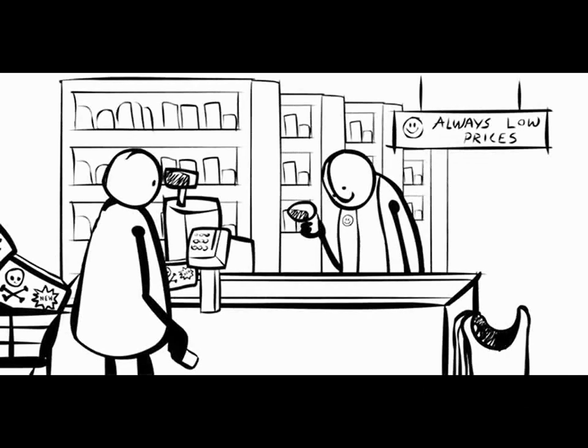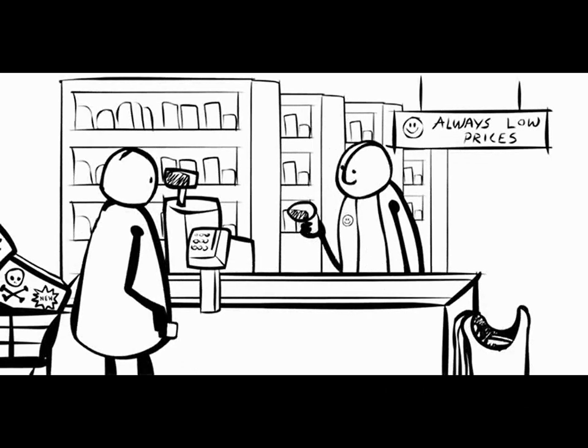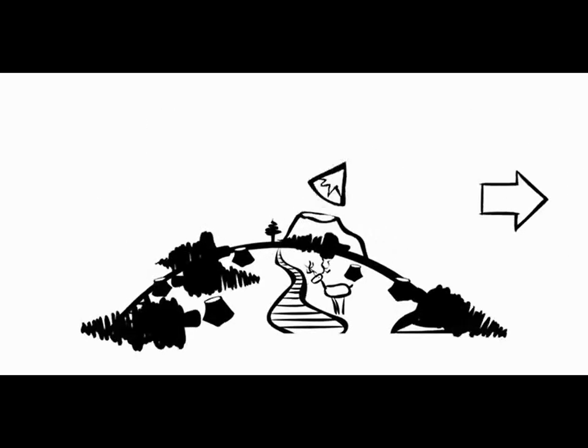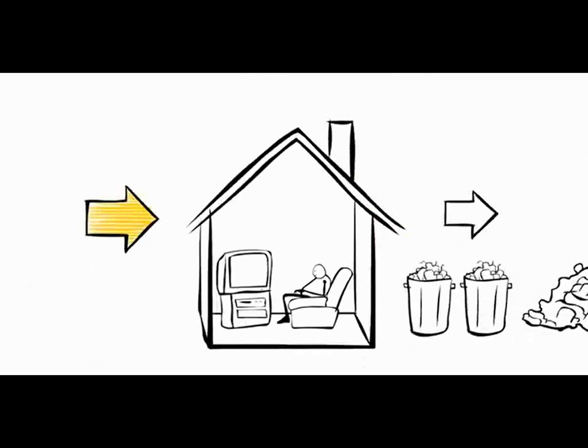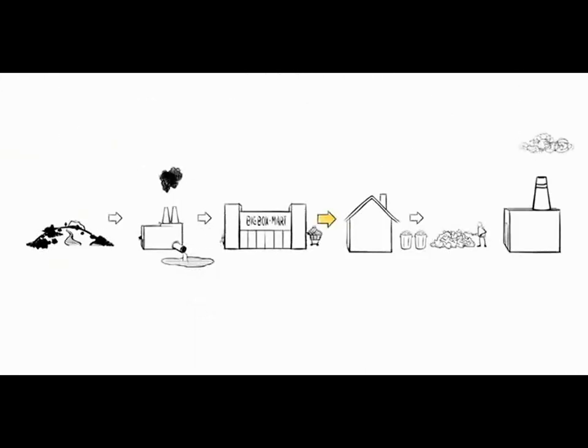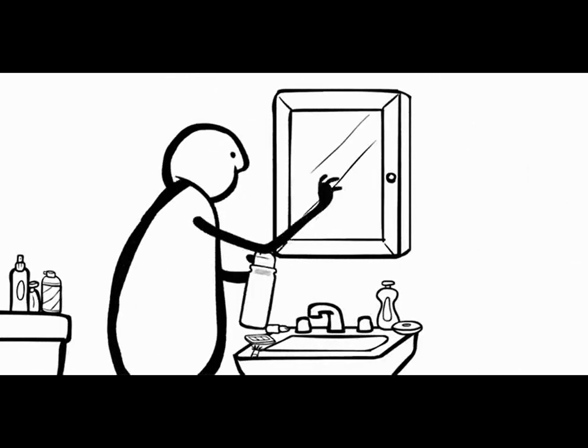This is a story about a world obsessed with stuff. It's a story about a system in crisis. We're trashing the planet, we're trashing each other, and we're not even having fun. The good thing is that when we start to understand the system, we start to see lots of places to step in and turn these problems into solutions.